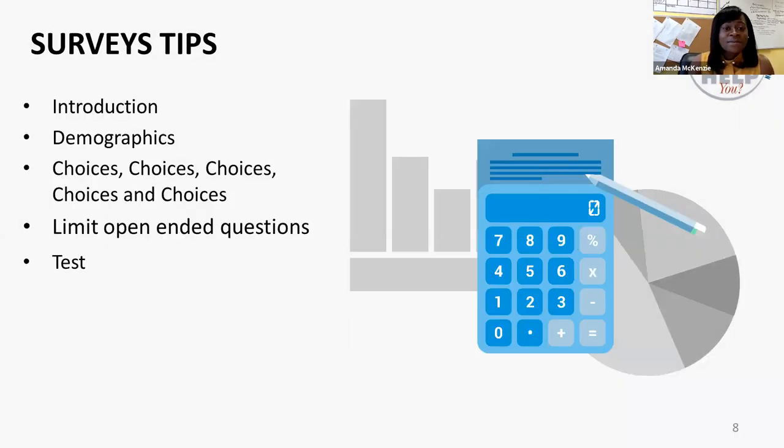Here are some survey tips to always bear in mind. Make sure you have an introduction — too many times persons open a survey and aren't told what it is about or where they should complete it. More details will help. If a respondent knows the purpose of the survey and finds value in it and it is enticing, they are more likely to complete it. It also helps ensure you're getting information from the right persons.